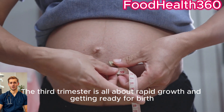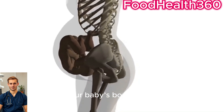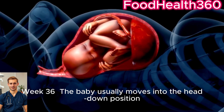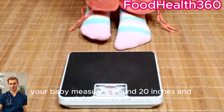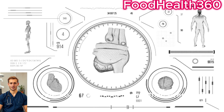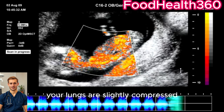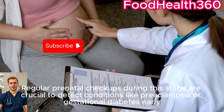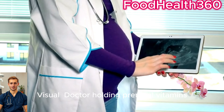Third trimester, weeks 28 to 40 — all about rapid growth and getting ready for birth. Week 32: your baby's bones are fully formed but still soft and flexible. Week 36: the baby usually moves into the head-down position, ready for delivery. Week 40: at full term, your baby measures around 20 inches and weighs roughly 7 pounds. Meanwhile, your body is working harder than ever — your heart pumps 50% more blood, your lungs are slightly compressed, and your hormones are preparing your body for labor. Regular prenatal checkups during this stage are crucial to detect conditions like preeclampsia or gestational diabetes early.